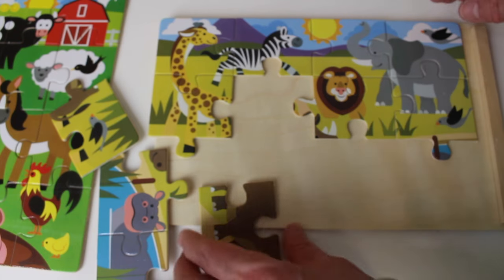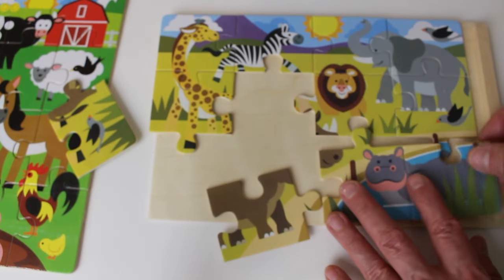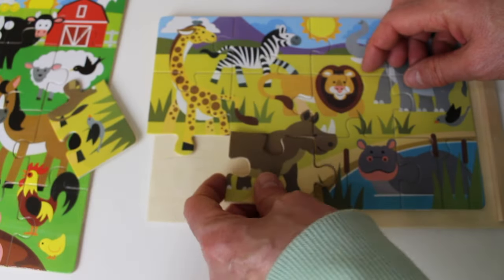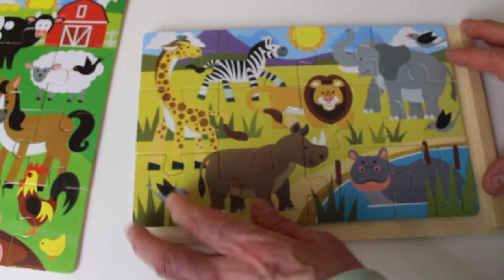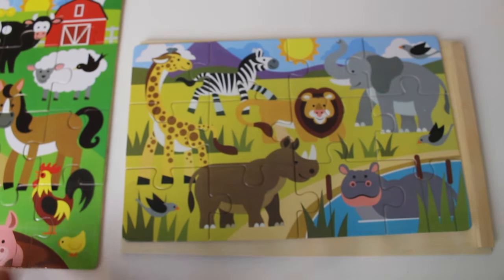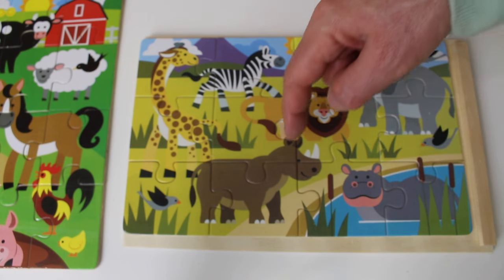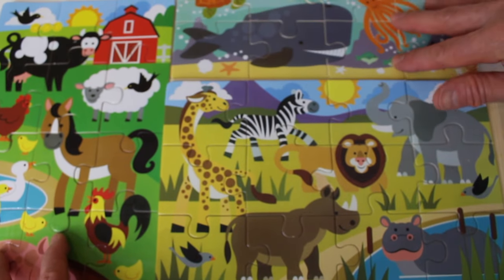Here is part of the elephant — this must go down here somewhere. Oh, there's a corner piece, so that will go here. This one is part of the giraffe. And this is a rhinoceros. We have one more piece — look at that! Wow, we just put that together. Look, it's an African safari: giraffe, zebra, lion, elephant, hippopotamus, and rhinoceros!